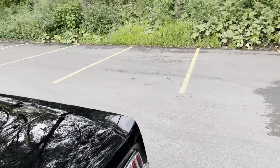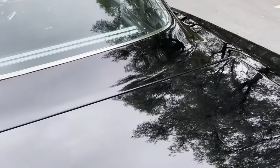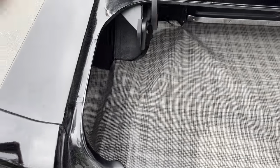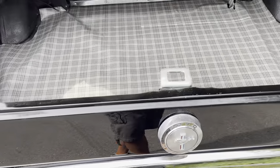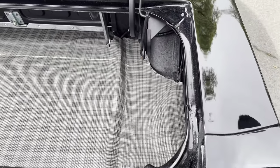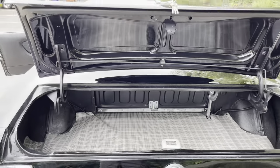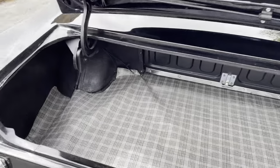Let's check out this trunk. Great shape. This is a nice car. Clean. Solid. Done right.